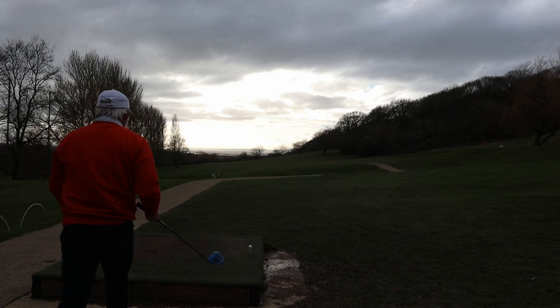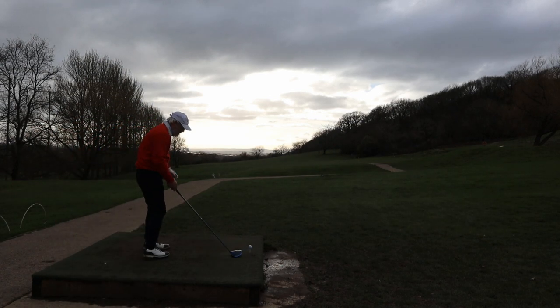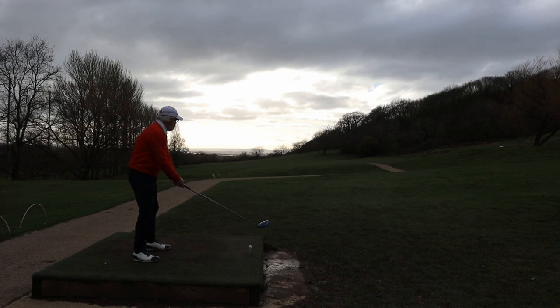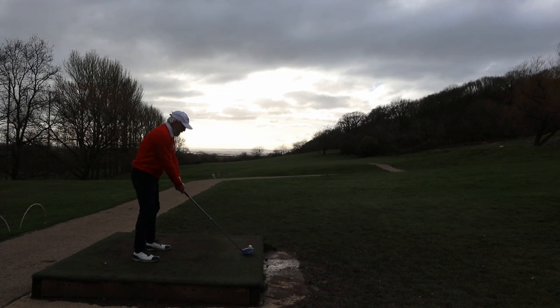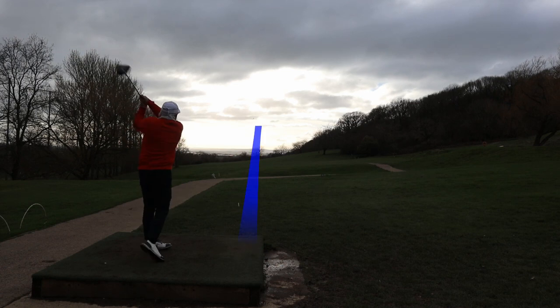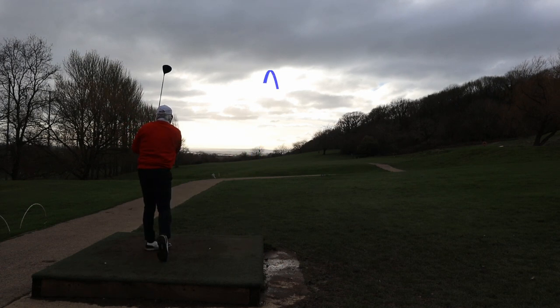Welcome to a windy night in March. My best for the front nine so far has been a 9-over 45, and with this wind it's probably unlikely I'll do better.